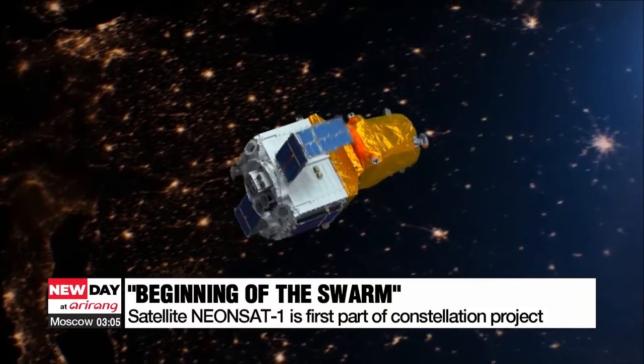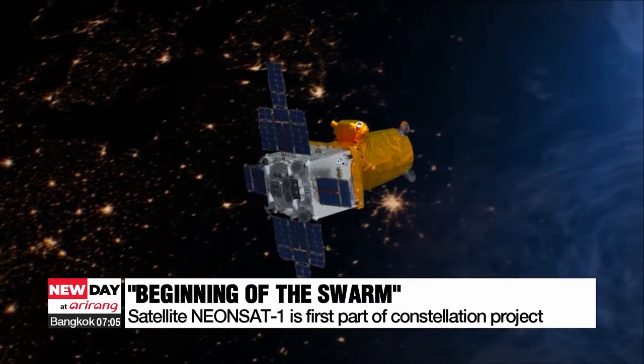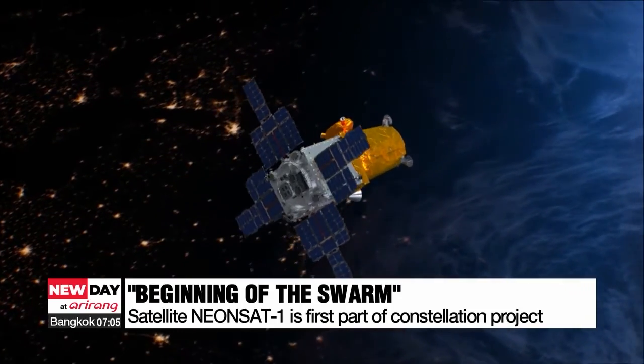Weighing less than 100 kilograms, it will be used to observe the Earth using a high-resolution optical camera from an altitude of 500 kilometers.